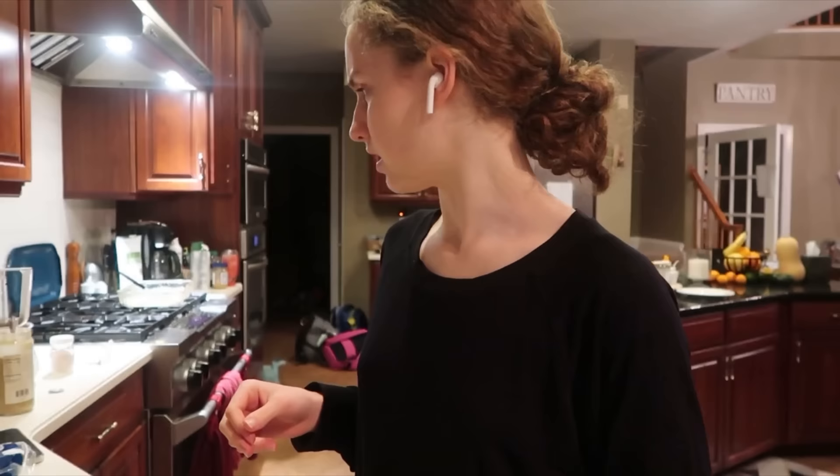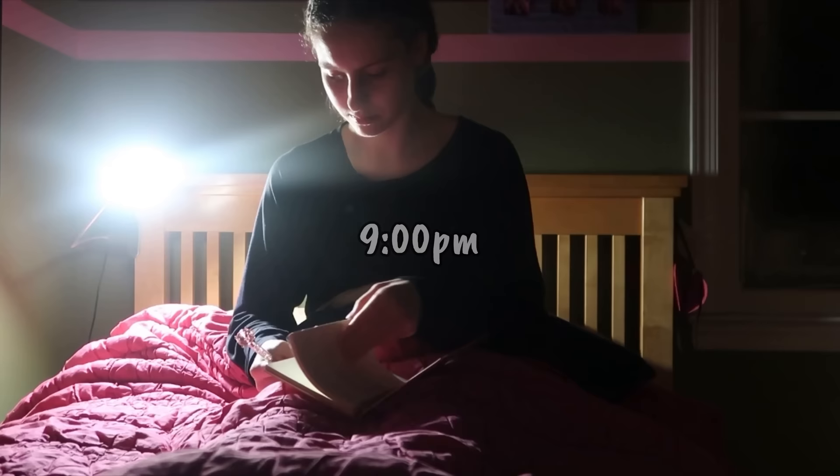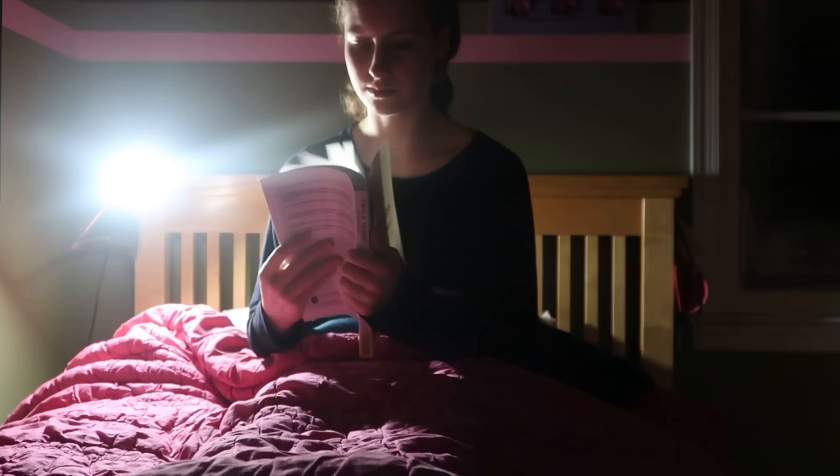It's 7:45 and I'll probably go to bed around 9. Since I have to get up early each day, I really prioritize getting to bed early. I love journaling before bed and also reading because it really relaxes my mind and winds me down to get ready for bed.